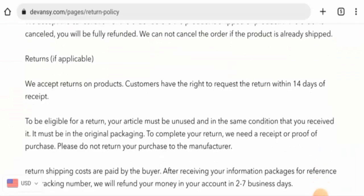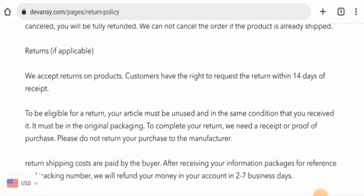Next, we will check their return and refund policy. If you wish to return any product, you have 14 days, and once your refund is approved, it will be sent to your original payment method within 2 to 7 business days. For refund or return issues, check the description area where you will find a link through which you can solve your money issues.